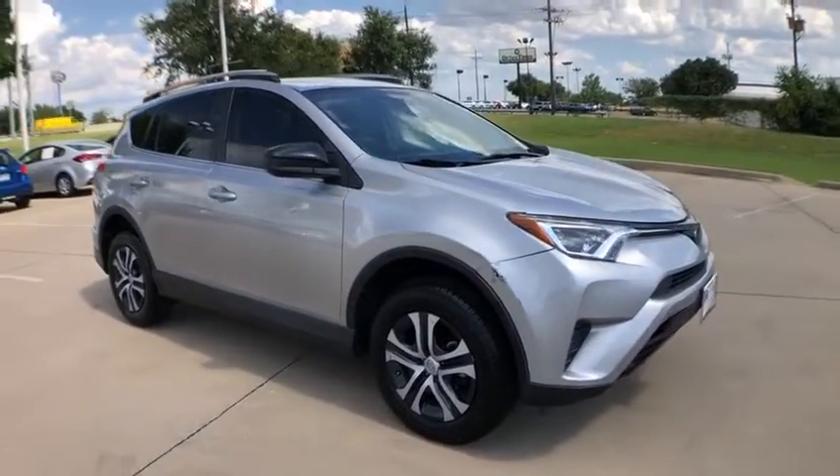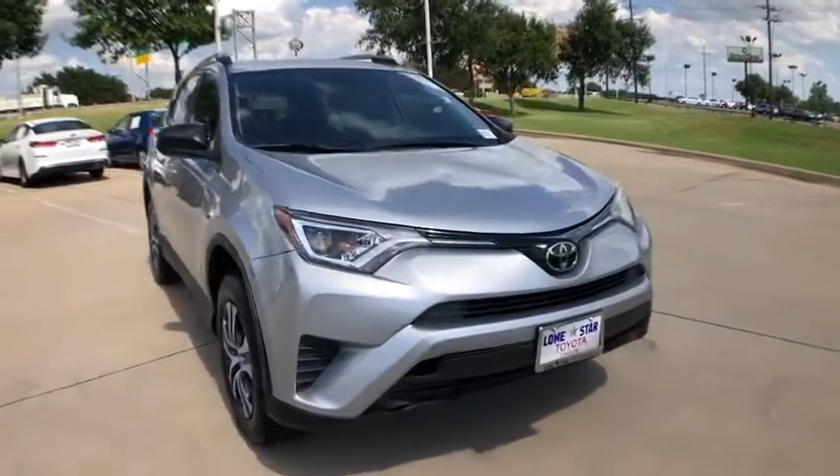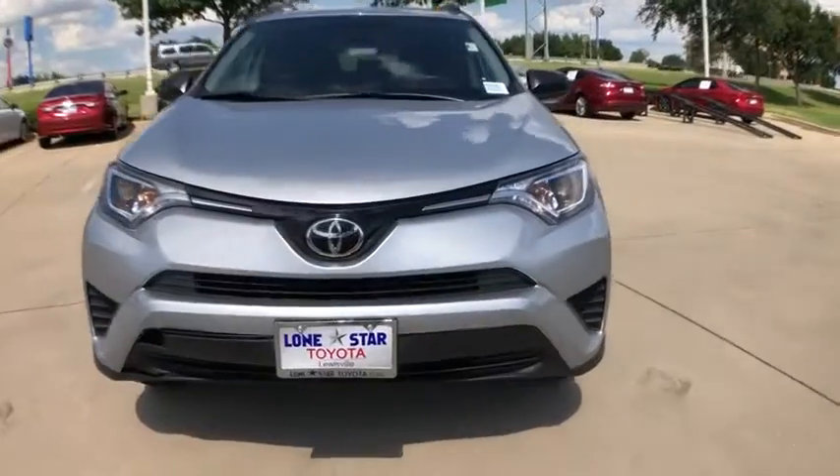This vehicle has less than 95,000 miles. Here are some of this vehicle's great options: traction control,